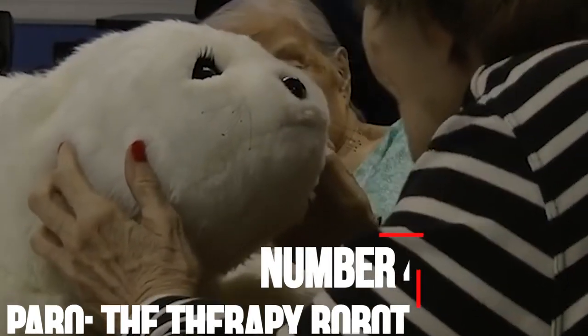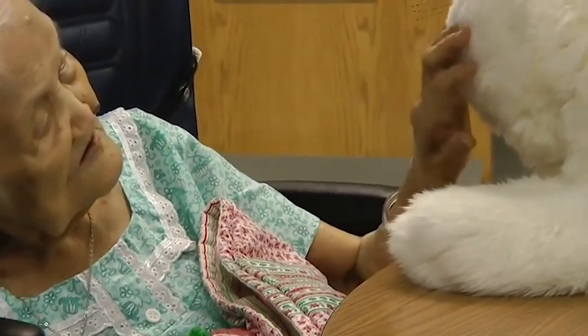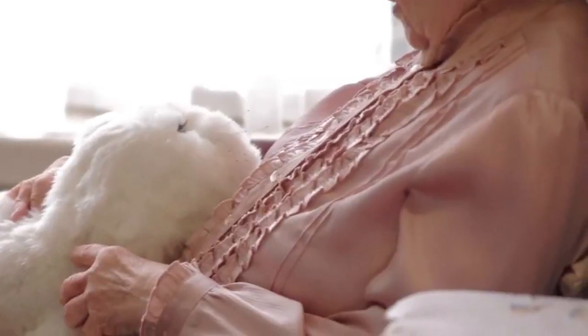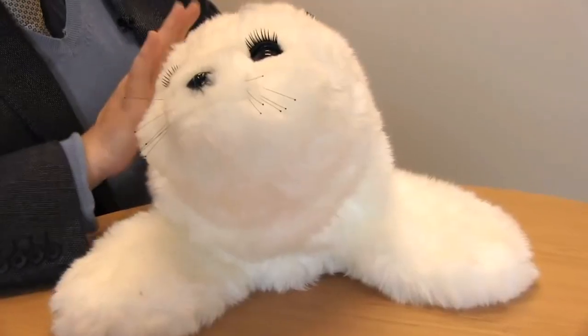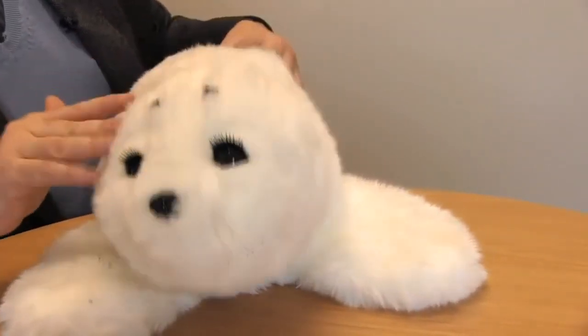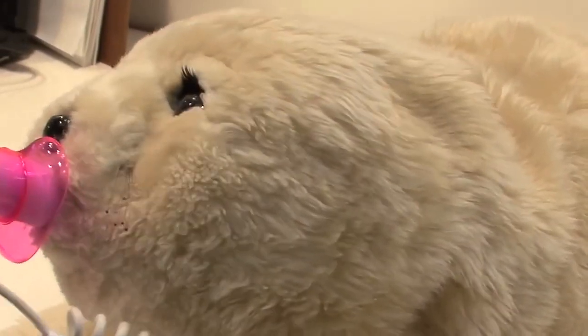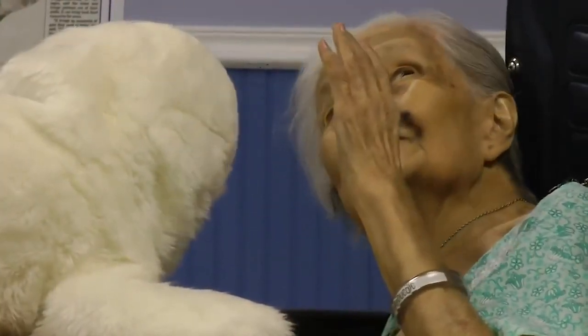Number 4: Paro, the therapy robot. Paro is an adorable robotic baby harp seal that weighs about 6 pounds. Paro was developed in Japan by Takanori Shibata and is equipped with 32-bit processors, microphones, and several tactile sensors. Paro's fur is fluffy and antibacterial. Paro is a remarkable little gadget, able to recognize voices, track motions, and utter endearing little squeaks and whistles. It also remembers behaviors and has touch-sensitive whiskers which help it interact with humans, along with a bunch of little motors that enable it to wiggle.